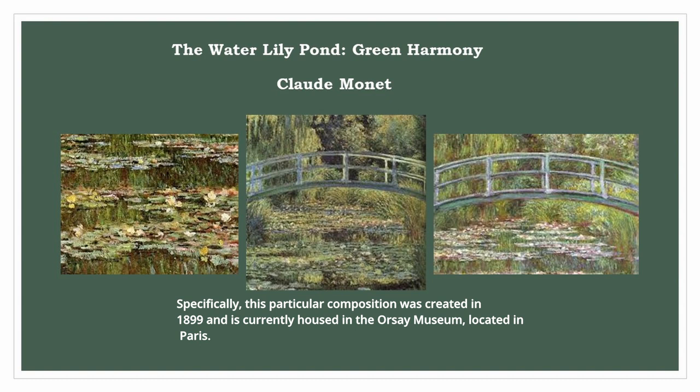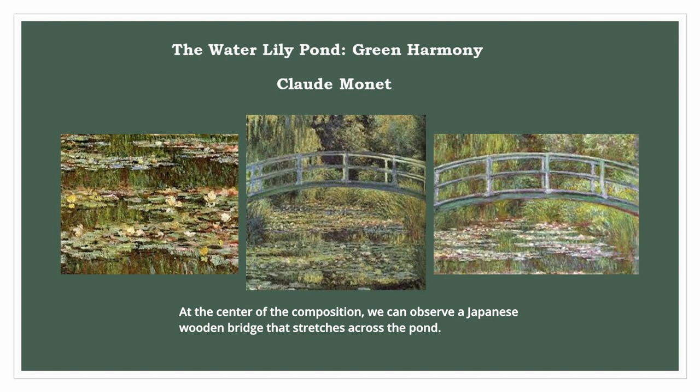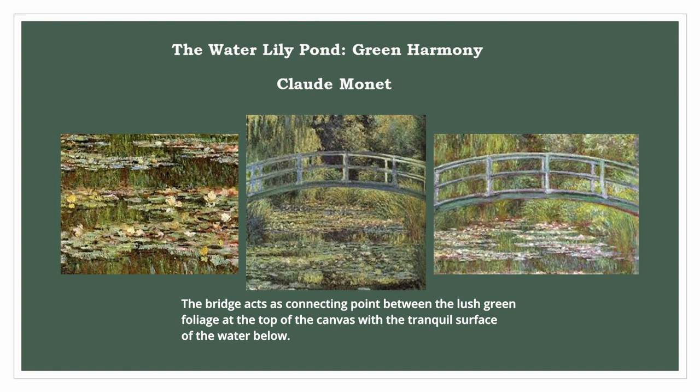This masterpiece showcases Monet's deep admiration for nature and his remarkable talent for capturing the interplay of light and color in outdoor settings. At the center of the composition, we can observe a Japanese wooden bridge that stretches across the pond. The bridge acts as a connecting point between the lush green foliage at the top of the canvas with the tranquil surface of the water below.